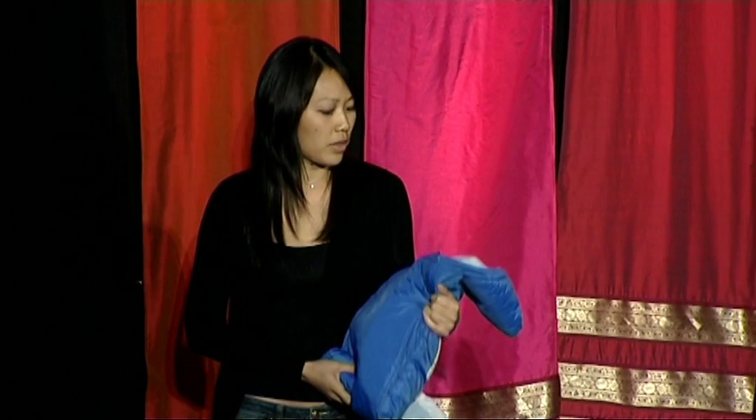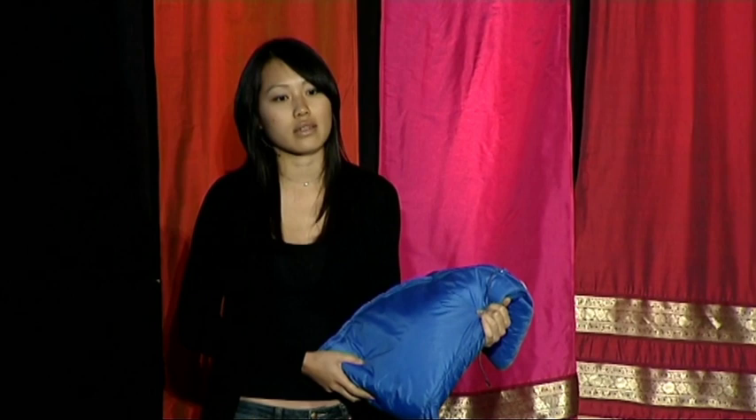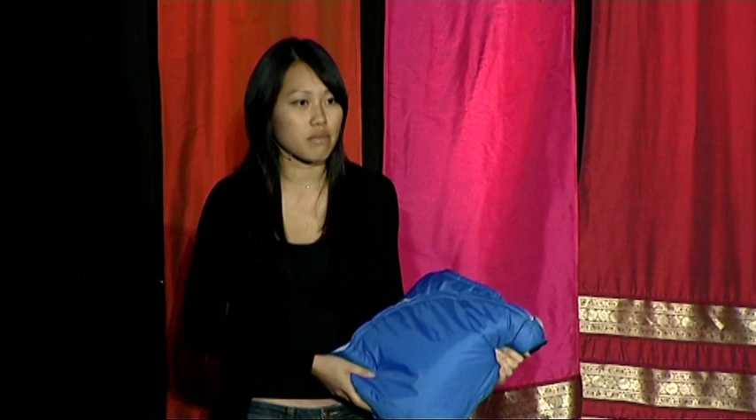We plan to launch this product in India in 2010, and the target price point will be $25 — less than 0.1% of the cost of a traditional incubator. Over the next five years, we hope to save the lives of almost a million babies.